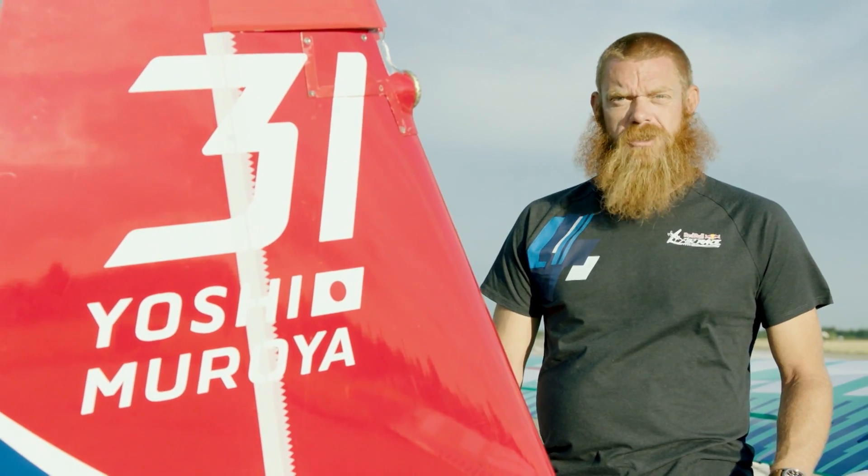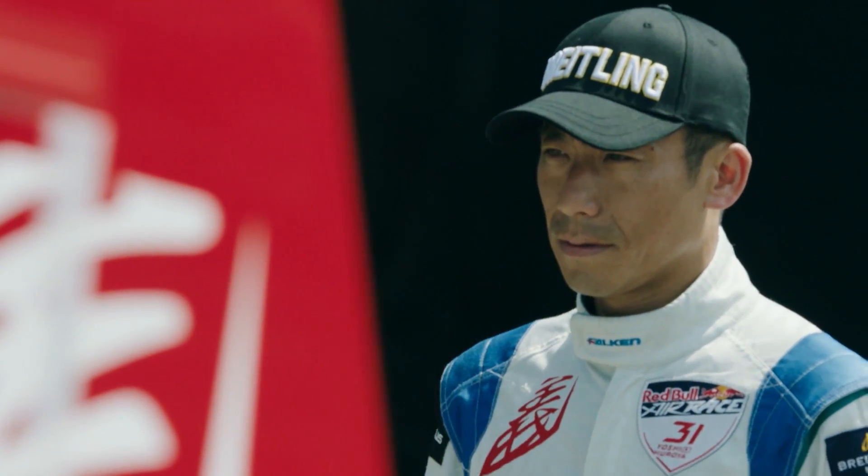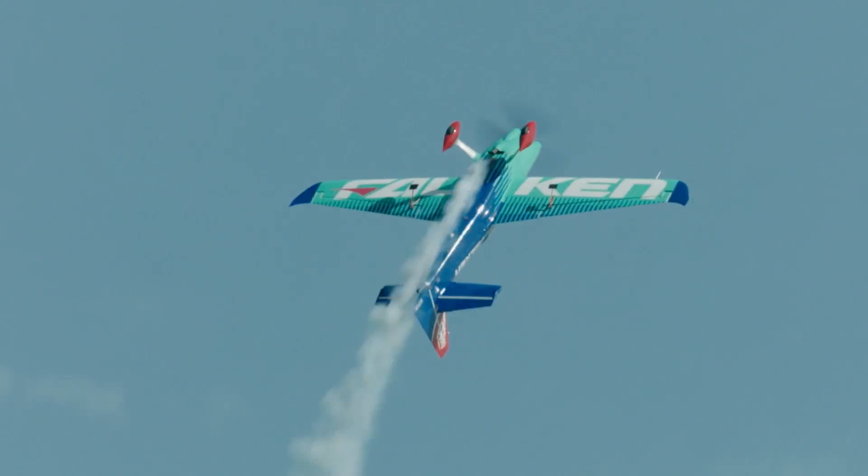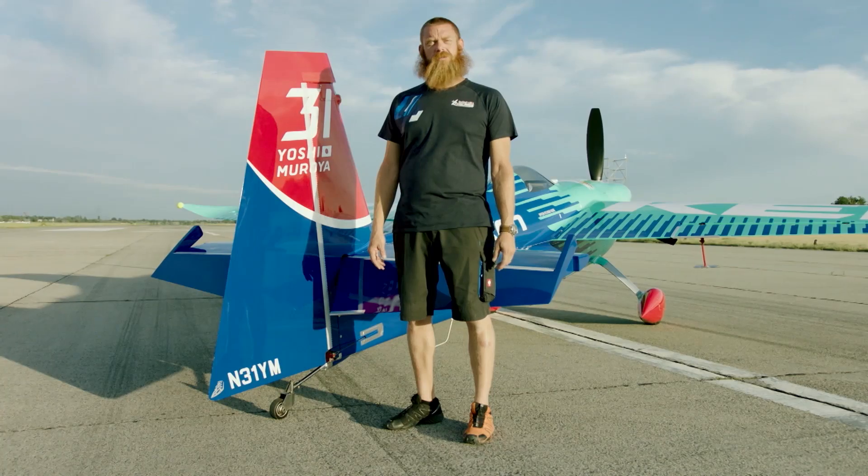In Chiba, Yoshima Roya was trying out a new smaller vertical tail during the training sessions, but by the time we got to race day, he had changed back to his original tail.